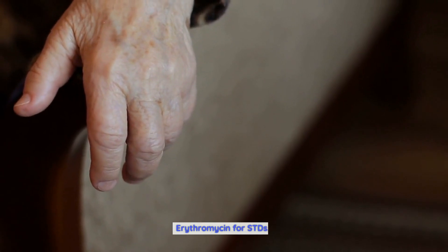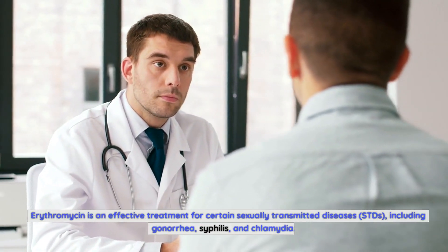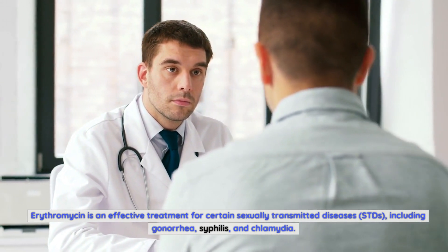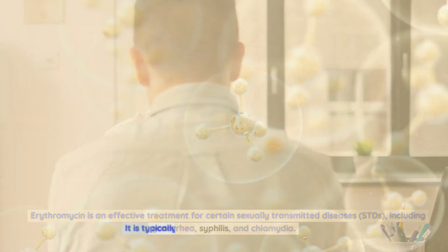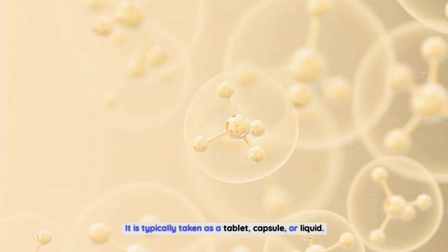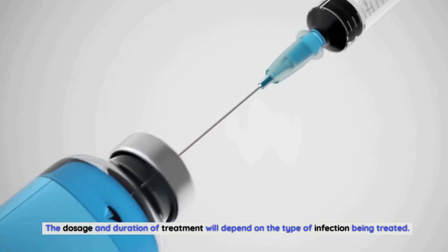Erythromycin for STDs. Erythromycin is an effective treatment for certain sexually transmitted diseases (STDs), including gonorrhea, syphilis, and chlamydia. It is typically taken as a tablet, capsule, or liquid. The dosage and duration of treatment will depend on the type of infection being treated.